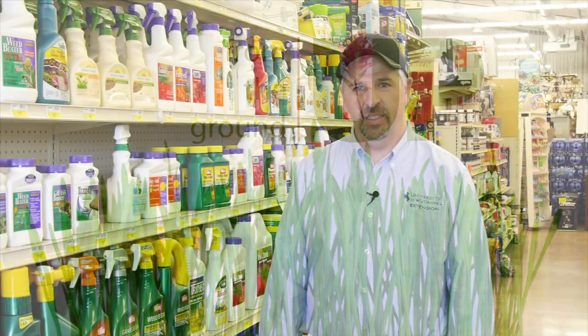One of the most common questions we get are related to pesticides and herbicides and how to use them effectively to control weeds and pests in our gardens and landscapes. Oftentimes we can make a few changes in our application to improve our success.